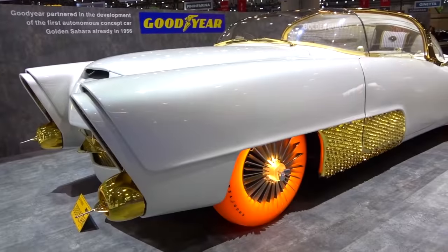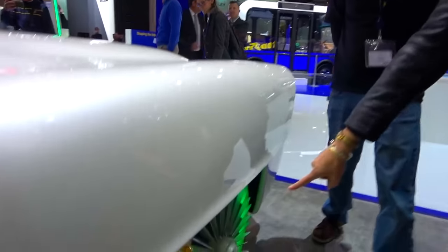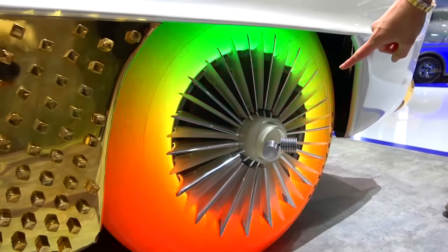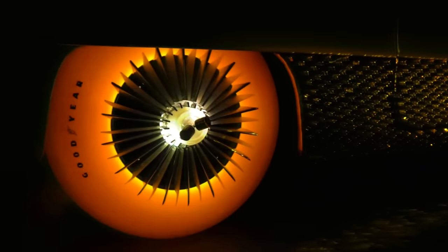Due to these serious issues with the neothane, and a seemingly passionate team of engineers, Goodyear worked for a decade on trying to fix the glowing tire's shortcomings, but to no avail. Eventually they were forced to scrap the project altogether, though I definitely hope they make a comeback.